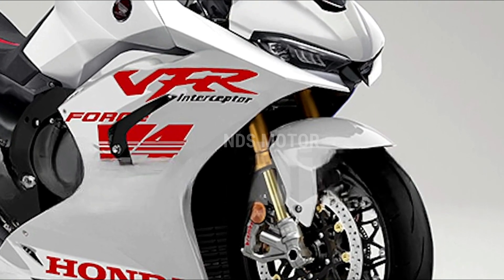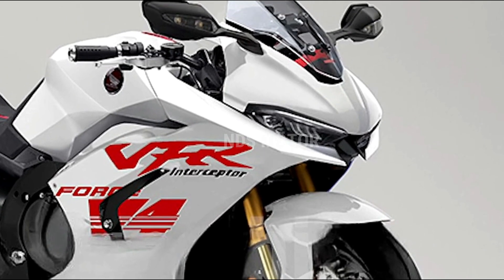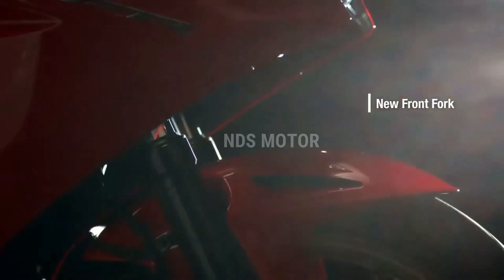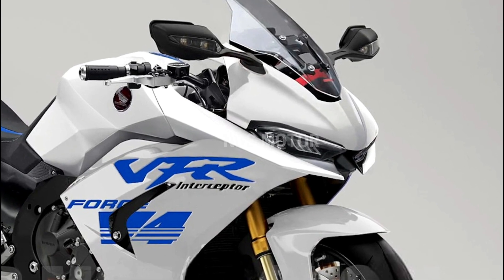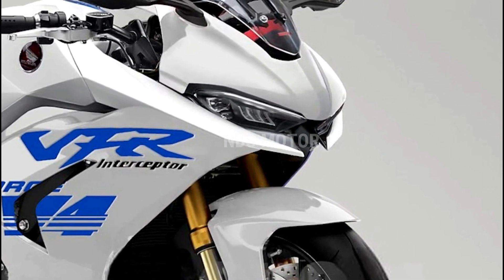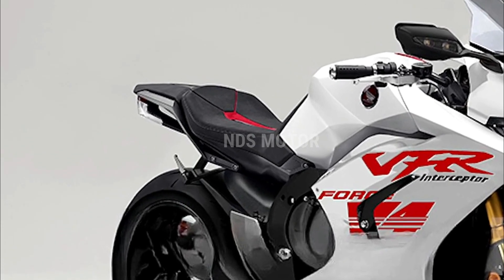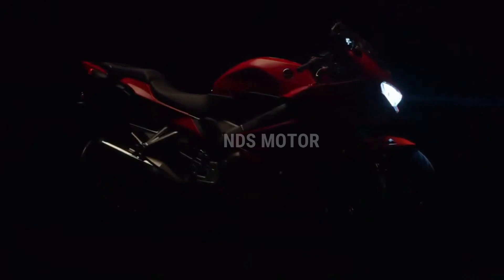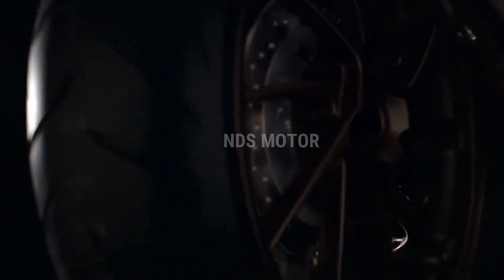Advanced technology: Honda's commitment to innovation is evident in the 2024 VFR800F. The motorcycle comes equipped with a comprehensive suite of advanced technologies, including a cutting-edge TFT display that provides riders with vital information at a glance. Riders can take advantage of multiple riding modes, traction control, and ABS to tailor their experience to their preferences and riding conditions.